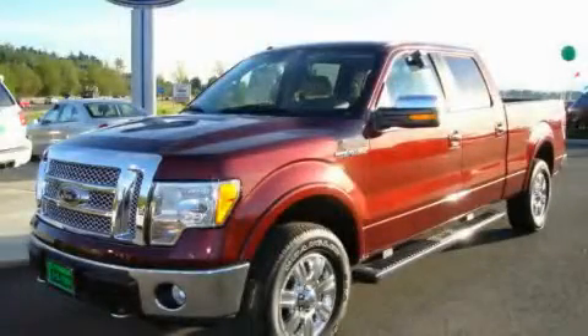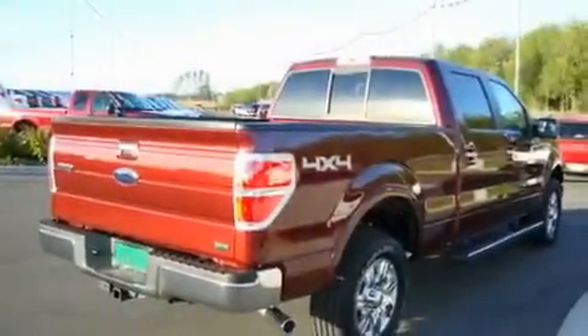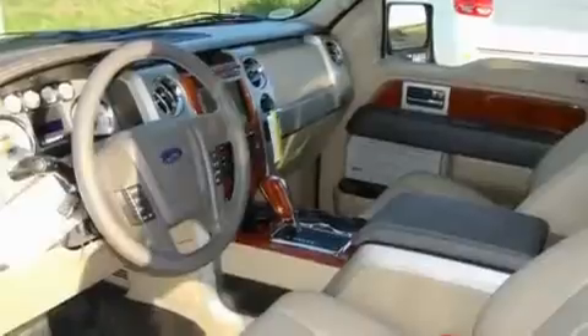This is a brand-new 2010 Ford F-150. It has what you need for work as well as what you want for play. It features a 5.4-liter 8-cylinder engine, an automatic transmission, and 4-wheel drive.